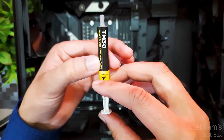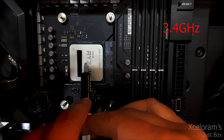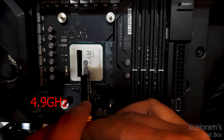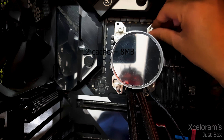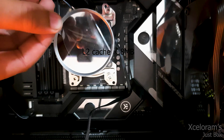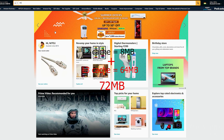The base clock speed of this processor is 3.4 GHz, while the maximum clock speed after overclocking can reach up to 4.9 GHz. Yes, it's unlocked. The L2 cache memory is 8 MB while the L3 cache memory is 64 MB, so you will get a total of 72 MB of cache.